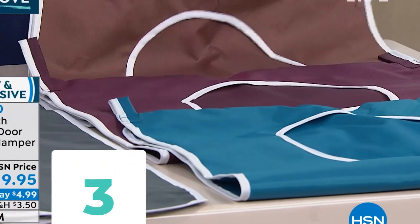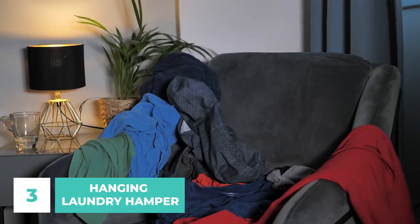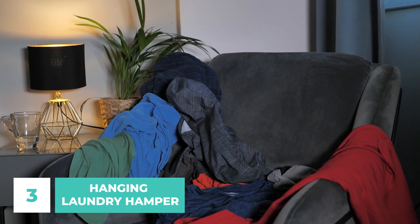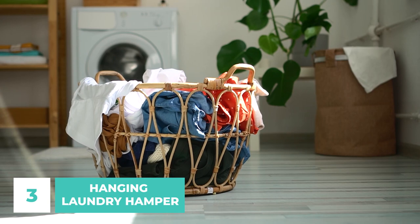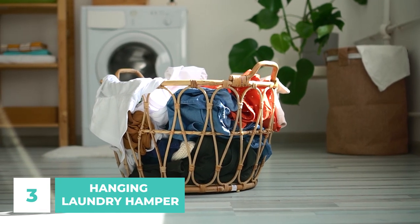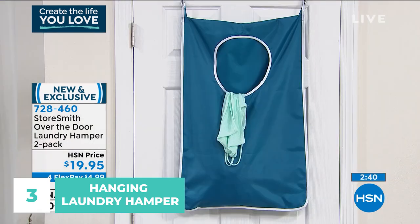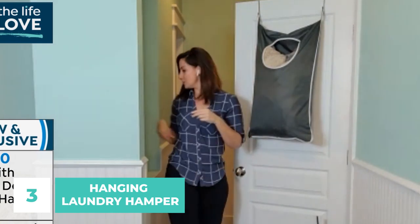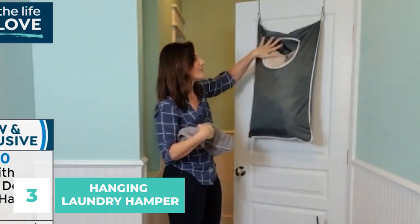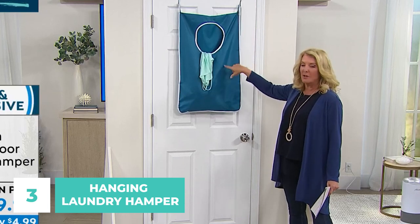Number 3: Hanging Laundry Hamper. If you're like most people, your laundry room is probably one of the messiest rooms in your house. Laundry hampers can help you keep your laundry room organized and tidy. Hang one near your washer and dryer to store all your laundry-related items. This hamper is made from high-quality materials and is designed to withstand heavy use, keeping your laundry room clean and making doing laundry a breeze.